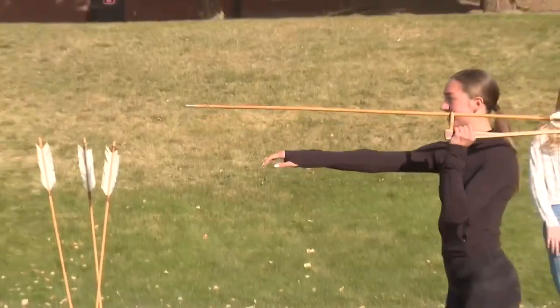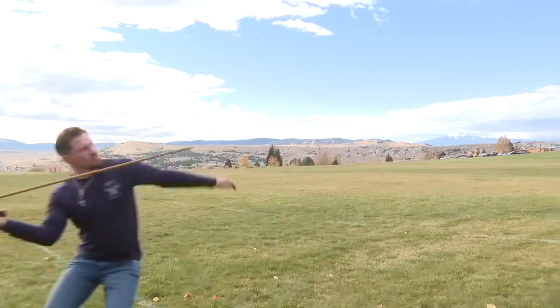That's going to leave a mark. In Butte, John Amey, MTN News.